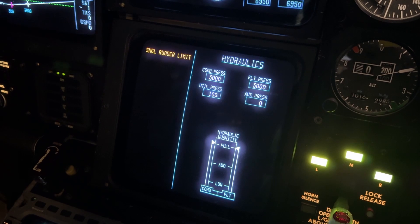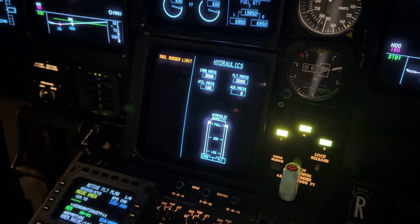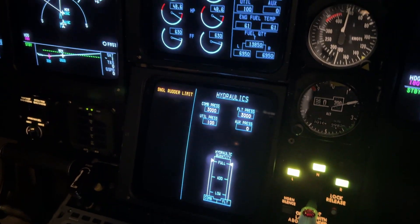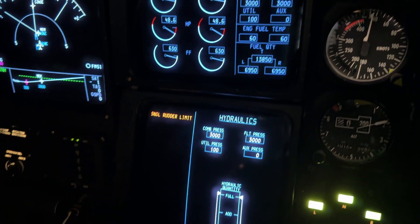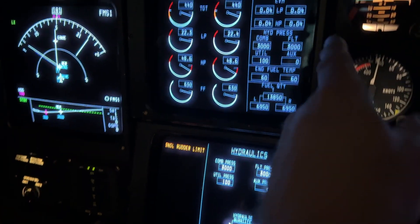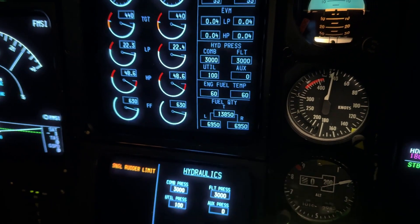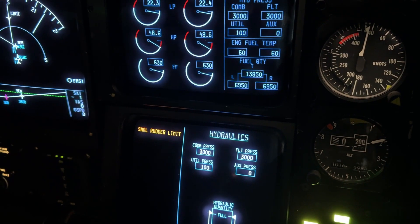We get into the simulator and we see single rudder limit. Obviously, single rudder limit means there's got to be some sort of a hydraulic problem going to the rudder. When we do an engine startup we see single rudder limit — that shows the flight system is working but we don't have the left engine running yet. That single rudder limit will go away once it has hydraulic pressure from the flight hydraulic system and the combined hydraulic system. But in this case we have the flight operating, we have the combined operating, we've got the pressure, but we're still coming up with a single rudder limit.